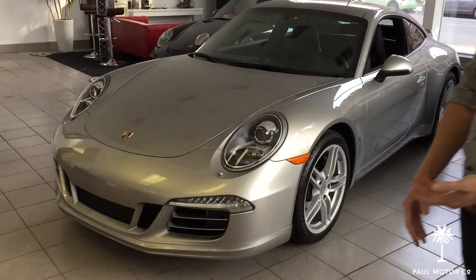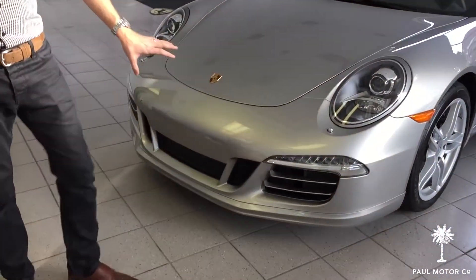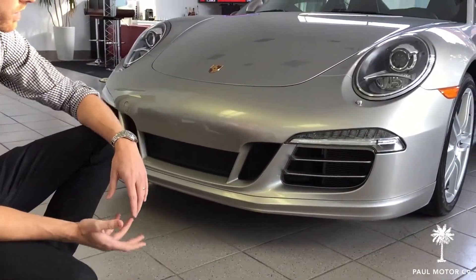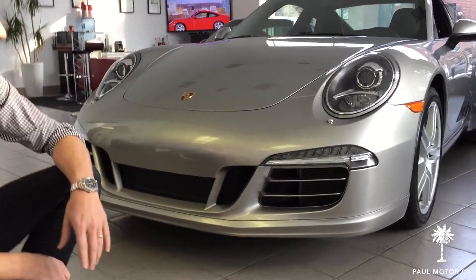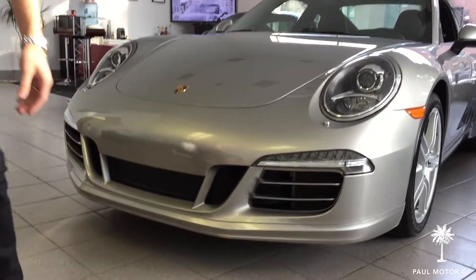We're going to look at what the car has in terms of special options, starting with the front. It has the Sport Front Fascia from the Sport Design Package — a more aggressive front fascia with the lower lip painted here. There's a bit of a scuff there which we'll have touched up prior to delivery.